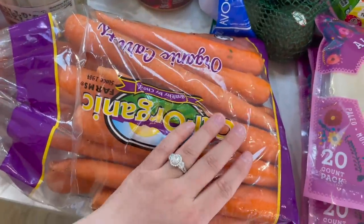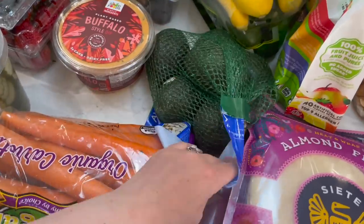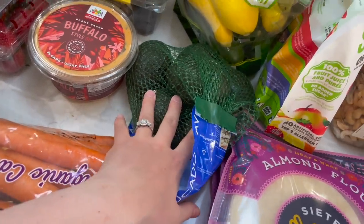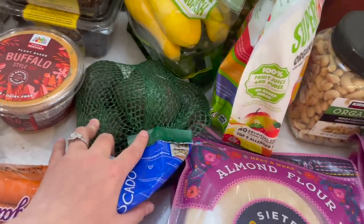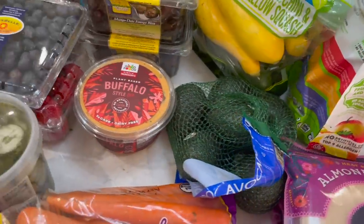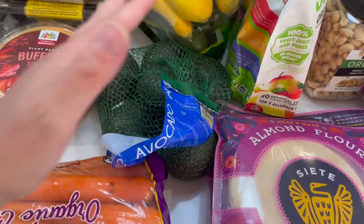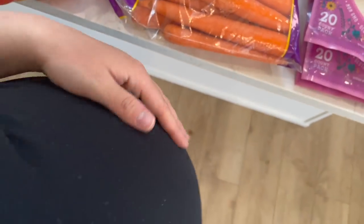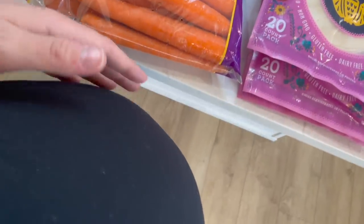I grabbed some carrots — this is for going into a bunch of our freezer meals as well. Avocados! Thankfully I did not have to sell my first born child to buy these — they were not terrible, about six bucks, so like a dollar a piece. I love avocado. It's something that's helping me stay full lately, like when I have avocado toast. There's play money on the floor, not real money, but I am too large to bend over to grab it right now.